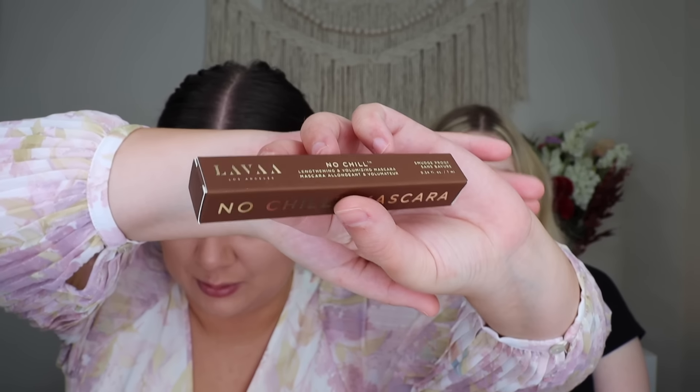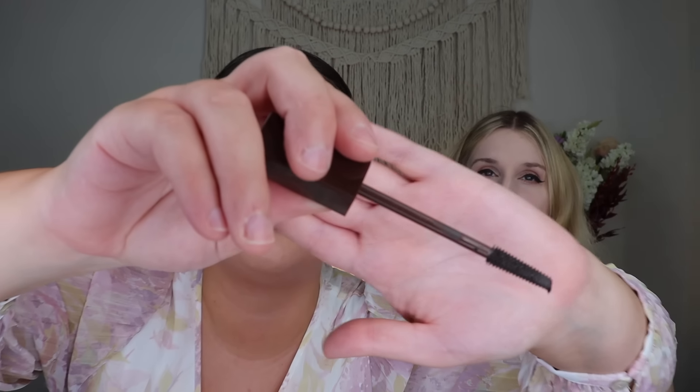Next, Rachel chose a product from Lava Beauty: the No Chill Mascara in Brown, retailing for $32. She's really excited about this — she's always wanted to try a dark chocolate brown mascara and has heard great things, with many people saying it looks better than black. The packaging looks very bougie and feels heftier than expected. The wand is synthetic with shorter bristles. She's curious whether dark brown mascara will be noticeable or just add a subtle, natural-looking oomph.